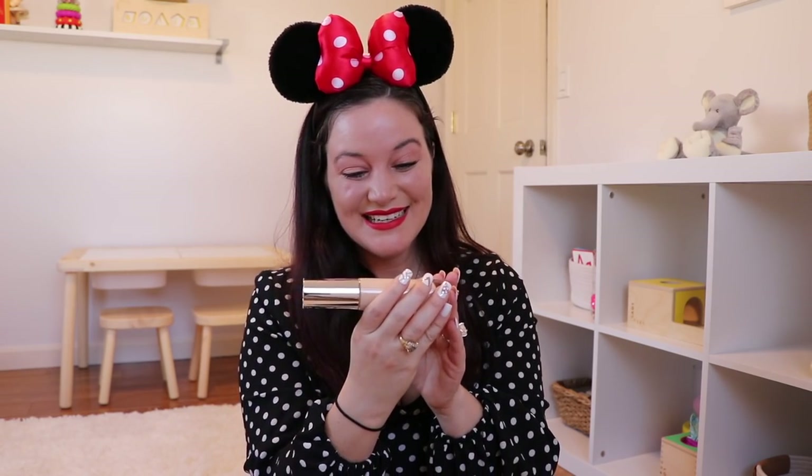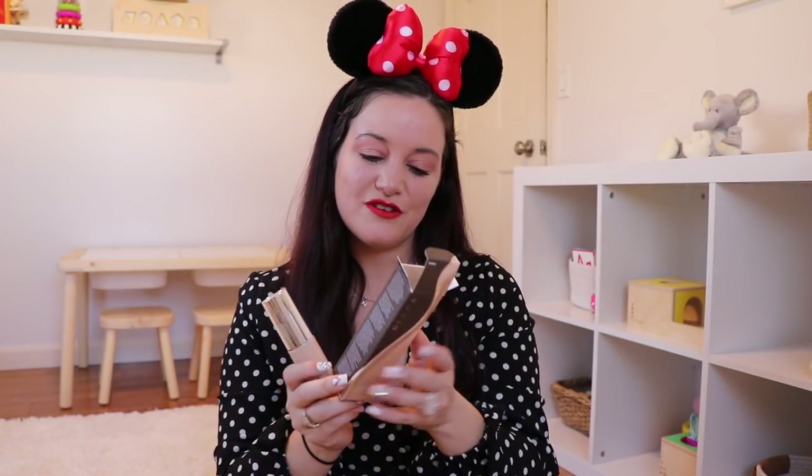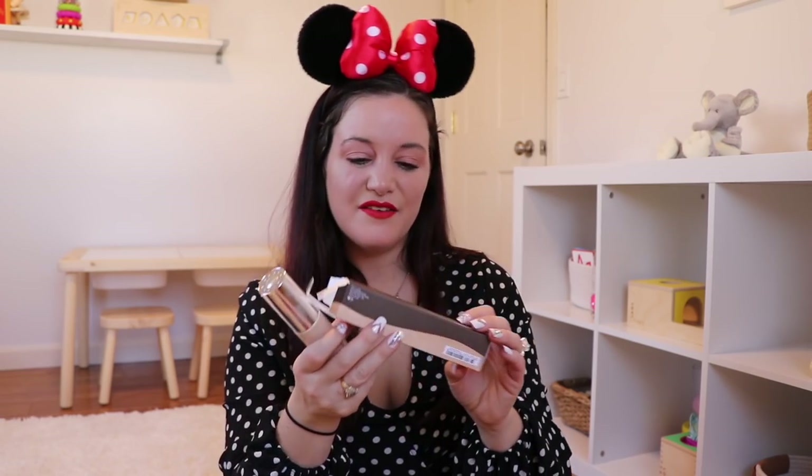The final item inside my BoxyCharm box is from Becca — the Ultimate Coverage 24 Hour Foundation. I remember putting in my foundation shade, so I'm glad I'm getting a foundation because the one I'm using right now is almost all up. This looks really, really light though. I'll just mix it with other foundations that are a little bit darker and make it work — it's a huge size. I've been trying to use more natural stuff on my face. This is in the color Sand — I'll have to look up if it's natural.